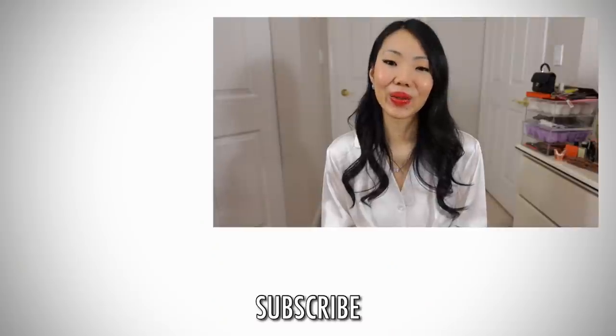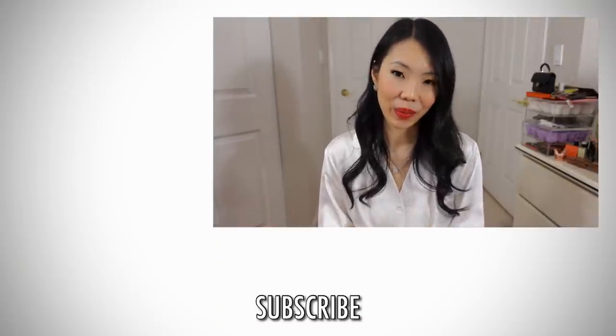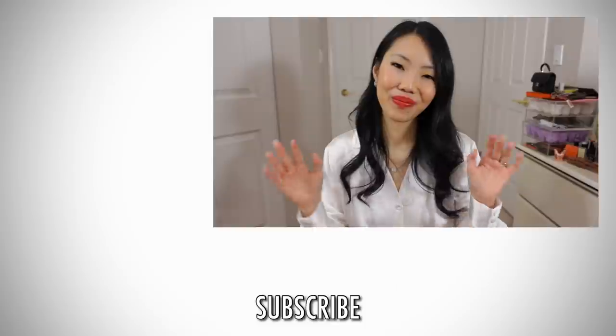So look forward to that. I hope that you subscribe to my channel if you haven't already — I would love to have you back. I'll talk to you guys again very soon. Bye!